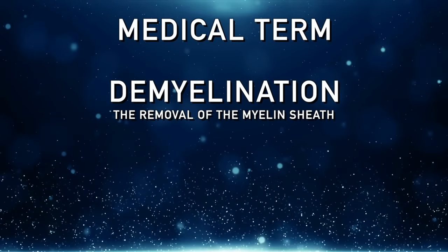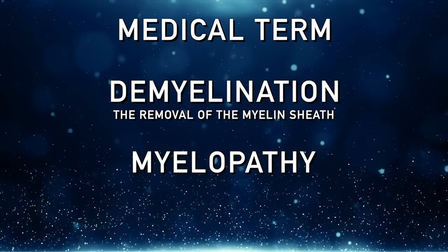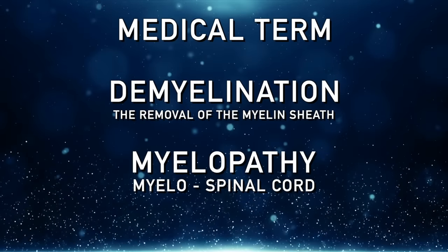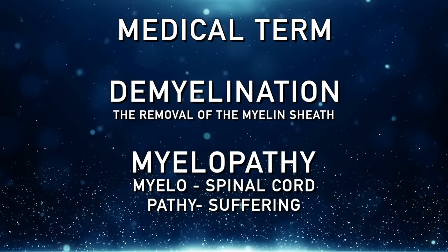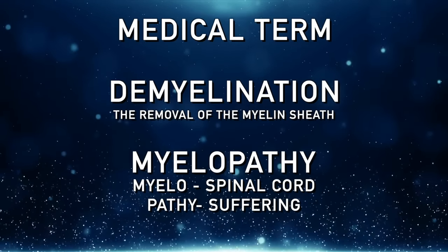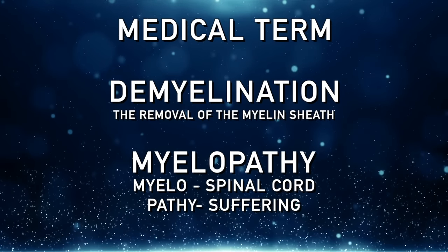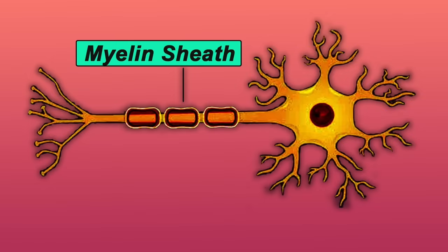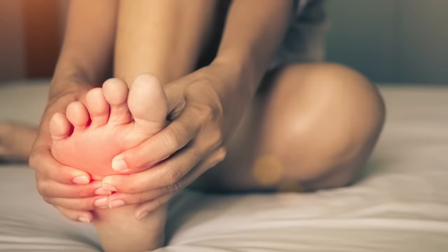Another term I want to introduce is myelopathy. Breaking it down: 'myelo' meaning spinal cord, and 'pathy' meaning suffering. So your spinal cord is suffering from various reasons, and one reason is the myelin sheath is breaking down. When that myelin sheath breaks down, you start feeling sensations in your hands and your feet.